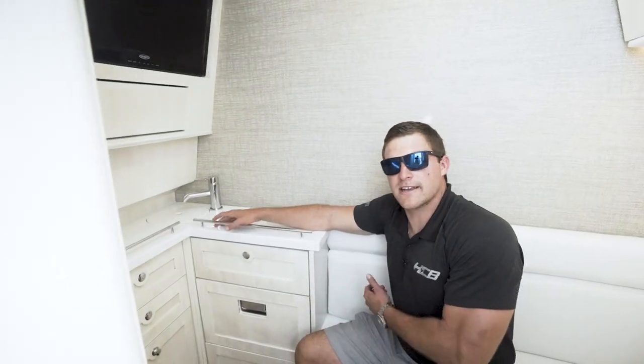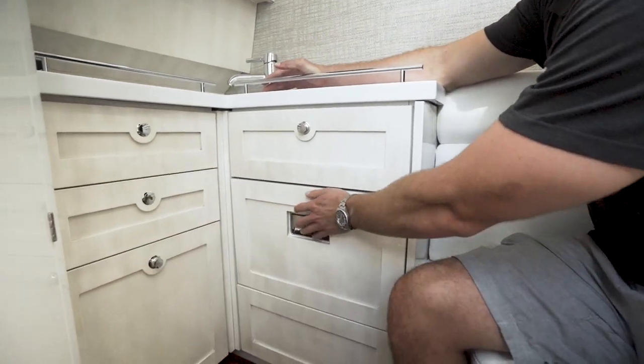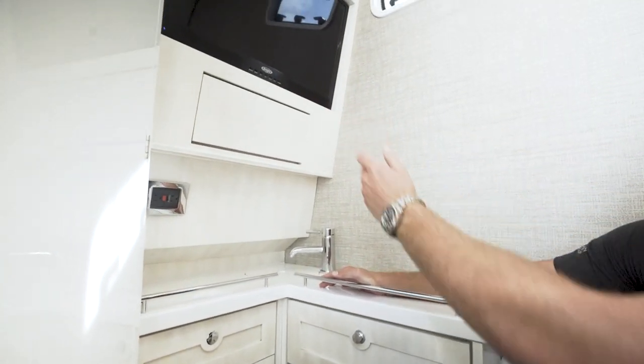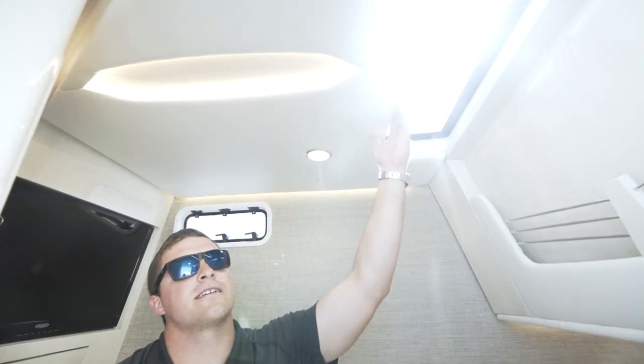In our newly designed kitchenette you have storage up top, a 12 volt refrigerator, more storage on this side, our new 28 inch TV, and your Fusion head unit hidden into here. We equip the boat with new skylight lighting and also have a nice natural window to allow natural light in.